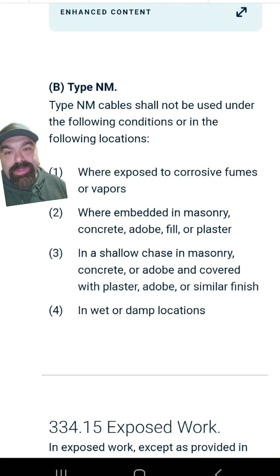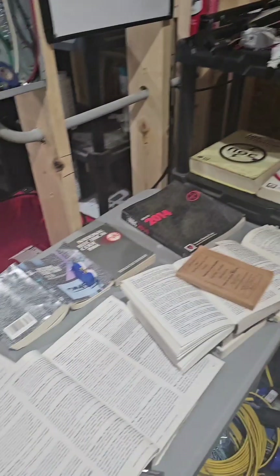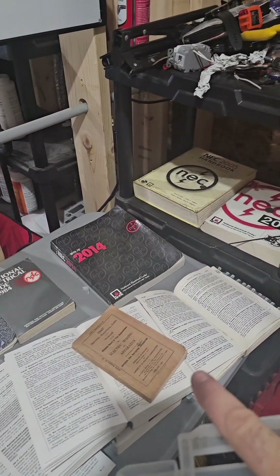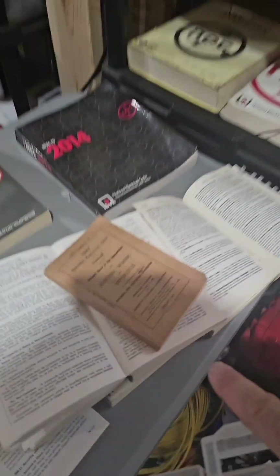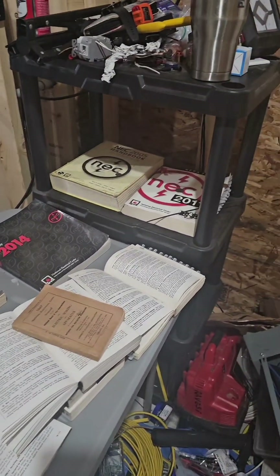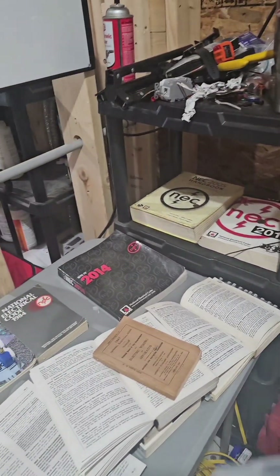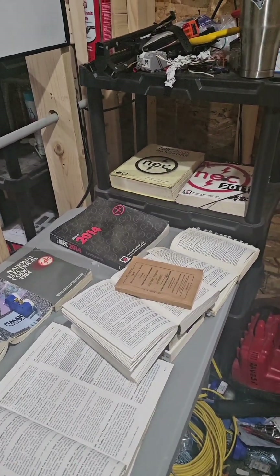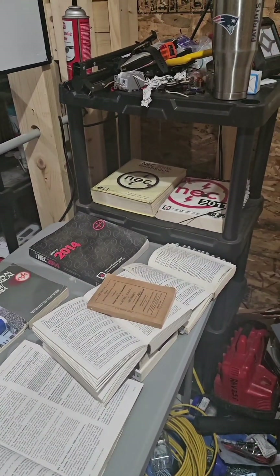The wording is the same in the 2023 code — nothing's changed. And the same 'NM can't get wet' rule is in all of these codebooks. Even in my 1947 codebook it says NM has to be installed in normally dry locations and can't be exposed to excessive moisture or dampness. It's not quite as clear as 'don't do it' because NMC was popular back in the day.